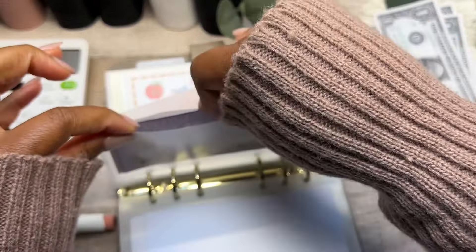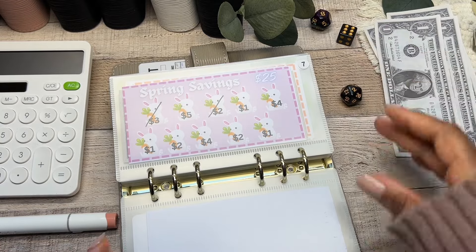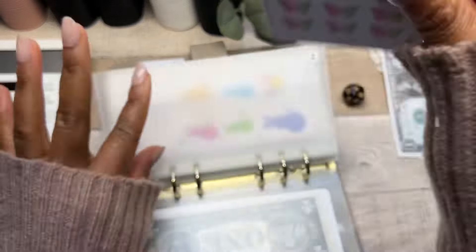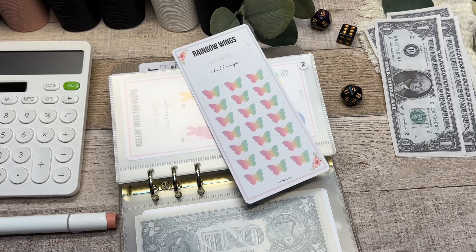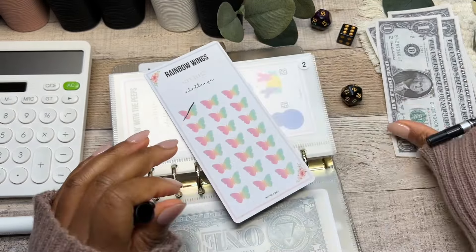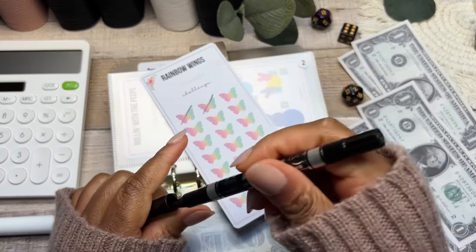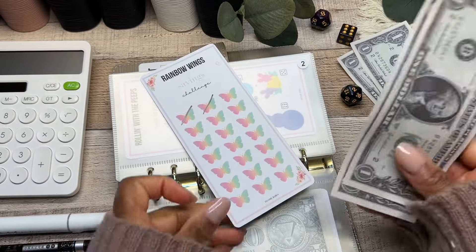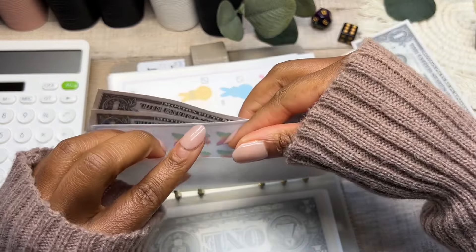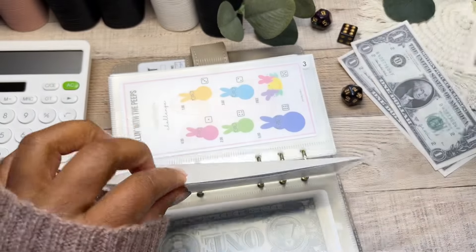Rolling again — cash envelope number two, Rainbow Wings, my savings challenge. Each rainbow I allocate one dollar or one euro to. It's such a pretty challenge — I hate taking it off. Going ahead and doing two butterflies off this one. So pretty! Two dollars going in.